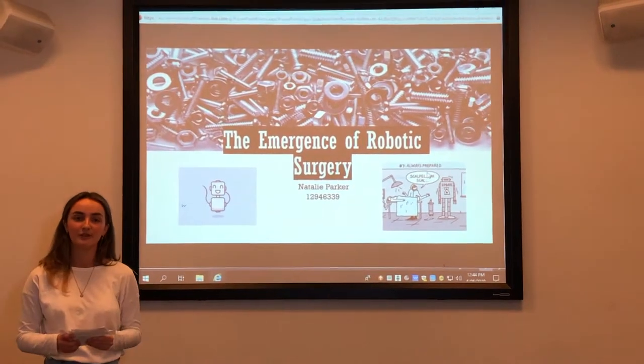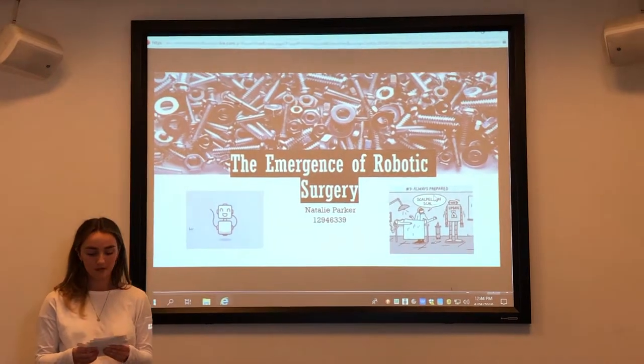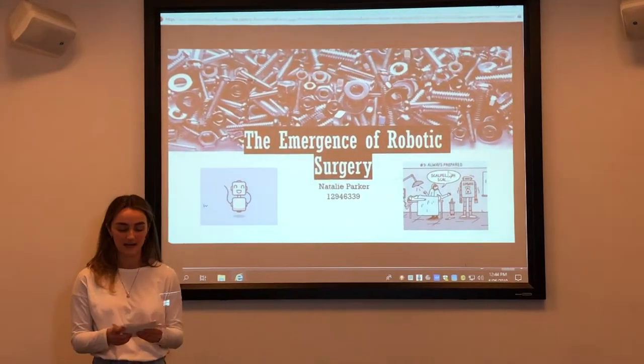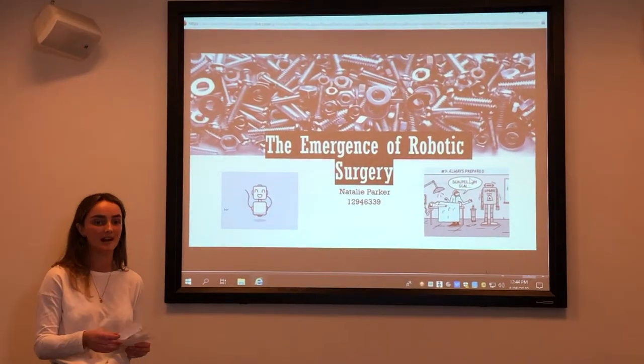The groundbreaking discovery of robotic surgery has allowed minimally invasive surgery to be accessible to all. What normally were intricate and very difficult procedures for surgeons to undertake, open to fault and mistake, can now be perfectly executed with precision and accuracy.